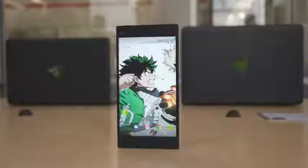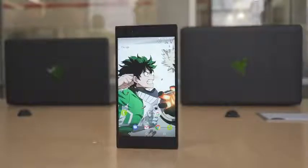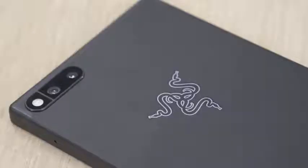Hey guys, Thundee here, and yes, Razer has a phone. This is the brand new Razer phone. Wait — Razer has a phone? Yes, they do, and no, it doesn't have RGB lighting. You can get a special edition that has the Razer logo in green at the back, but that's pretty much it.